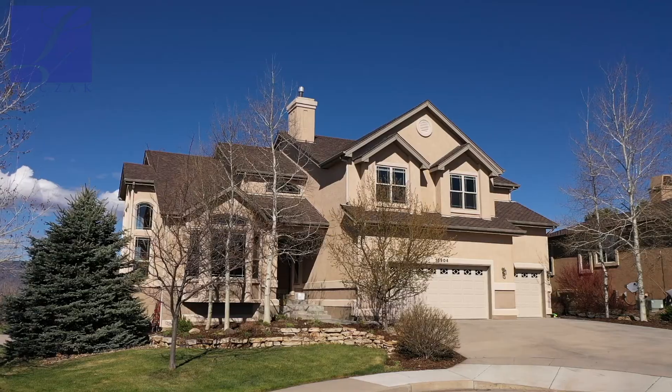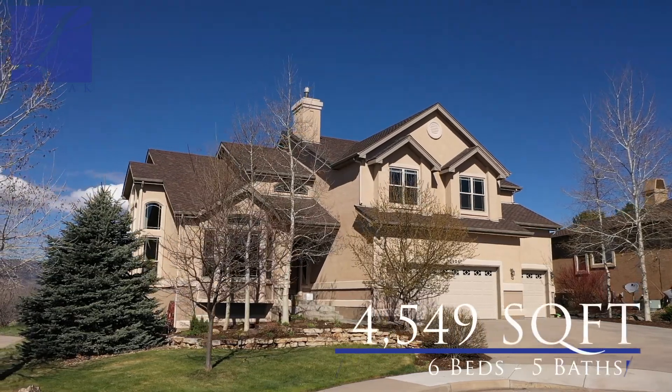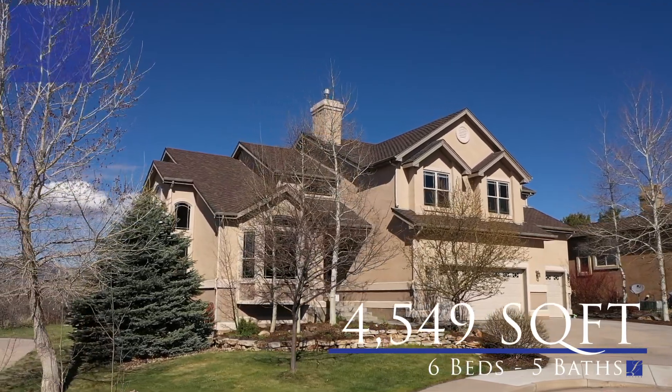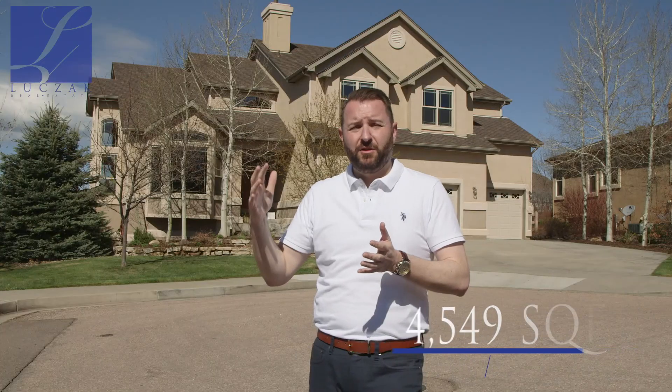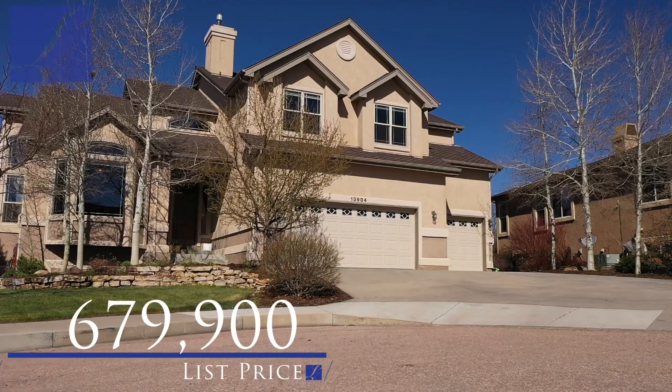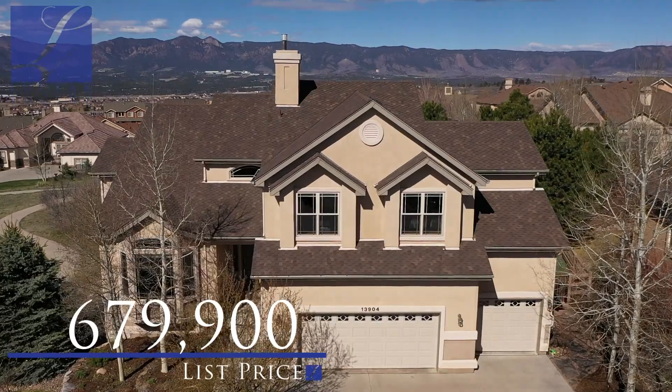The property itself is over 4,500 square feet. We've got six bedrooms including four on the upper level, five total bathrooms including three on the upper level, and a fantastic layout. Beautiful property coming on the market at $679,900. Again, the premier lot within Flying Horse.